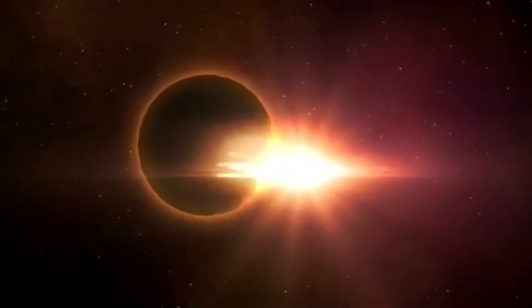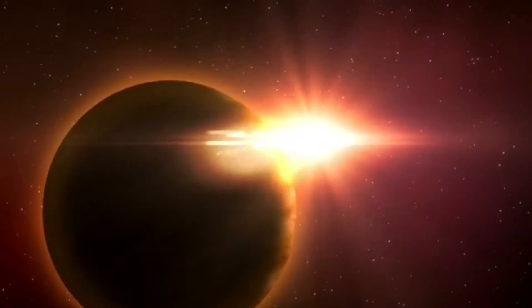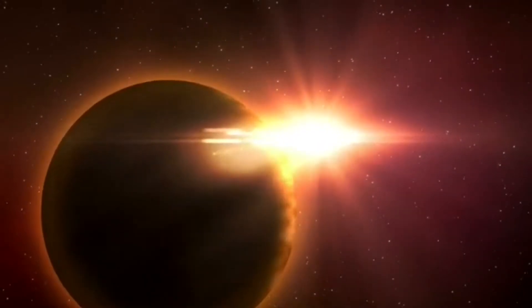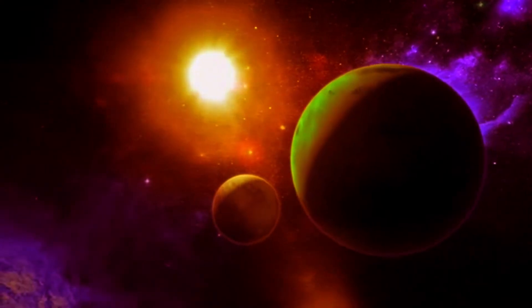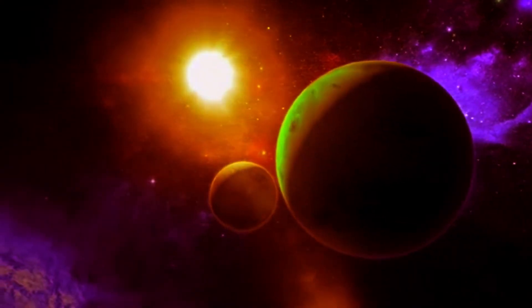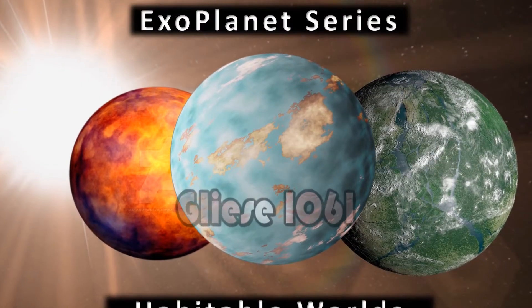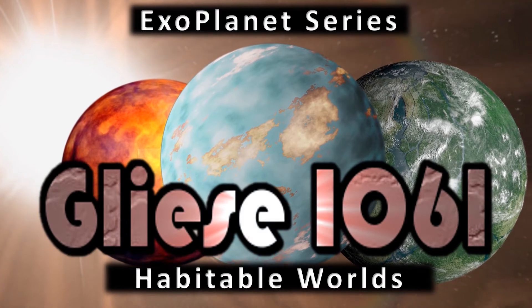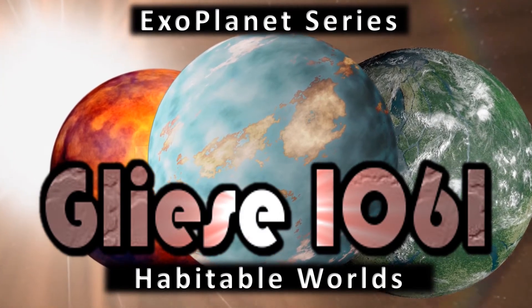Astronomers from the Red Dots collaboration have detected three rocky exoplanets orbiting Gliese 1061, which is the 20th nearest star system to the Sun. The second and third planets lie within the classic liquid water habitable zone. Hi everyone, Vega here, and in today's video we return to our exoplanet series, to a system that I'm very excited about. Let's look more closely at Gliese 1061 and let's get to it.